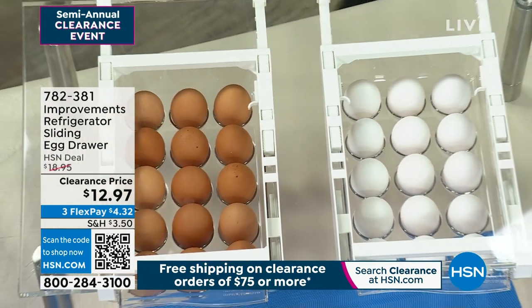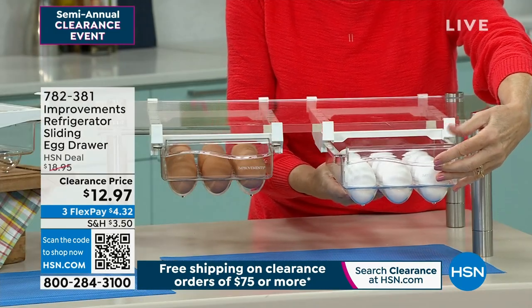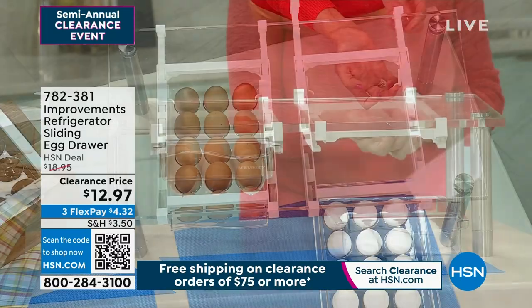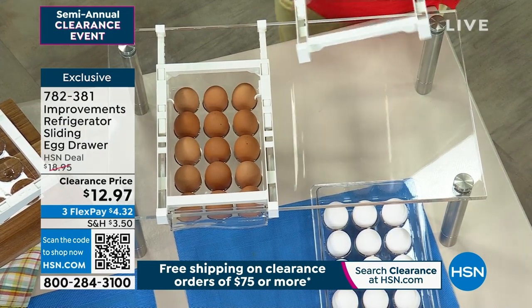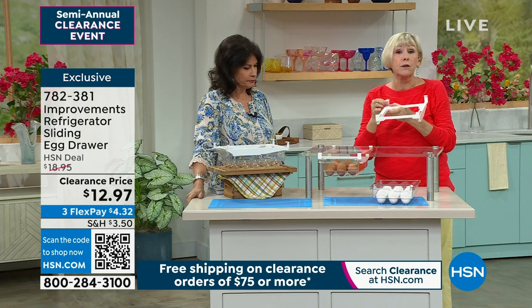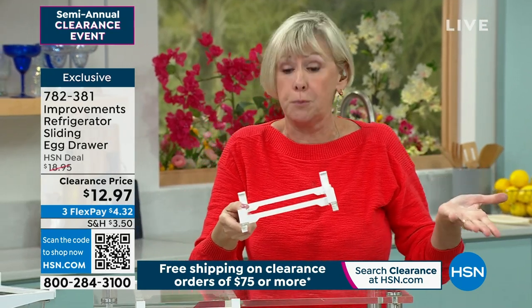We're about to make the omelet making process way easier because we have what is called an egg drawer — a sliding egg drawer. It is so hard to store eggs, and refrigerators now don't really give you that designated place anymore. So instead of putting that great big carton in there, however you do it now, this is the egg drawer from Improvement.